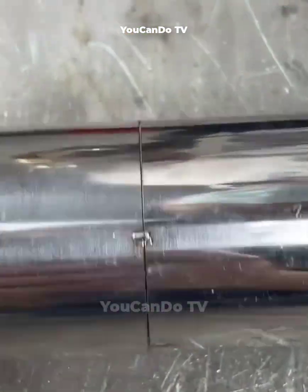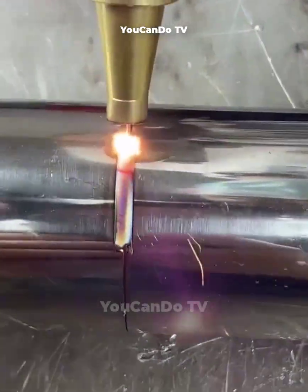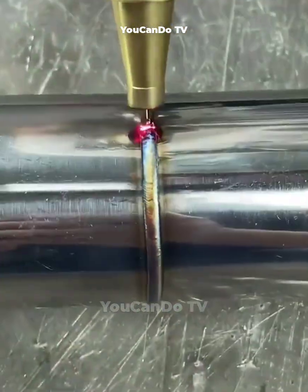This welder's welding skills are admirable. With just a few simple steps, he has completed the welding of two ends of stainless steel pipes.